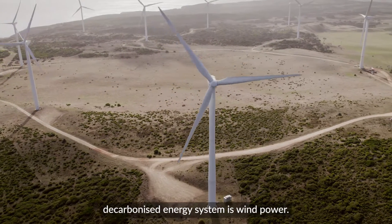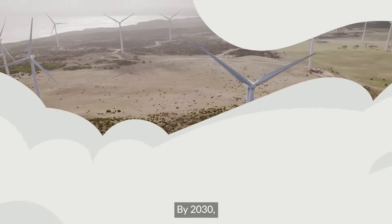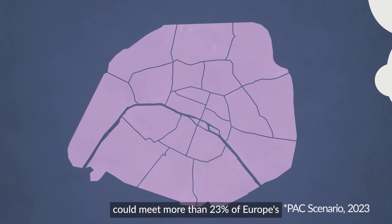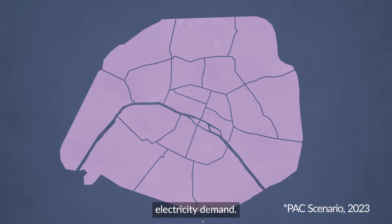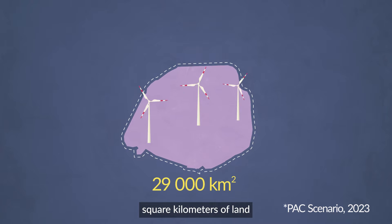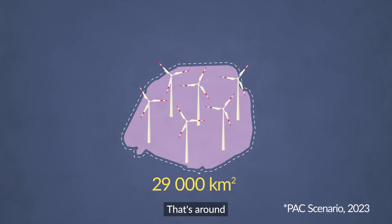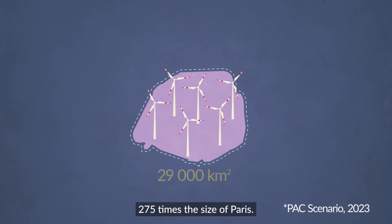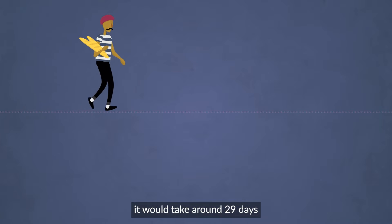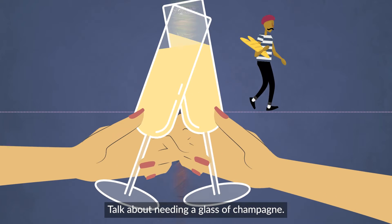Another major part of the decarbonised energy system is wind power. By 2030, electricity generated from wind on land could meet more than 23% of Europe's electricity demand. This would require around 29,000 square kilometres of land for onshore wind turbines — that's around 275 times the size of Paris. If we lined up all of these Parises, it would take around 29 days to walk across them all.